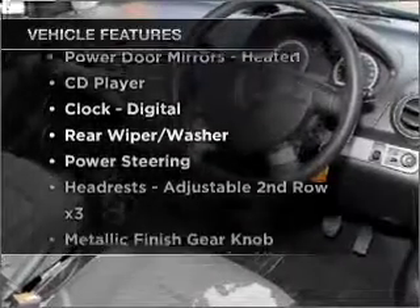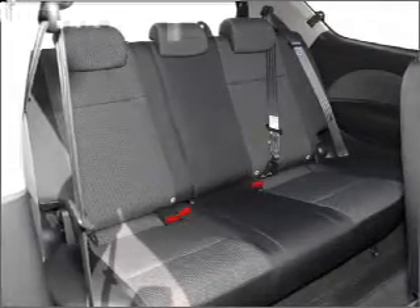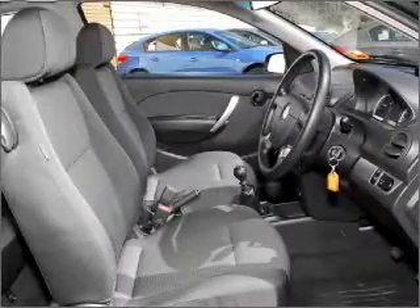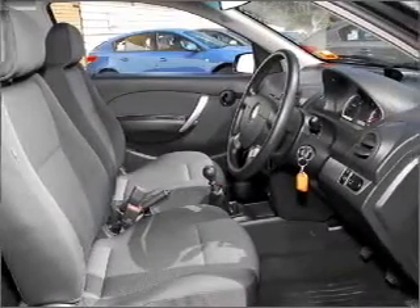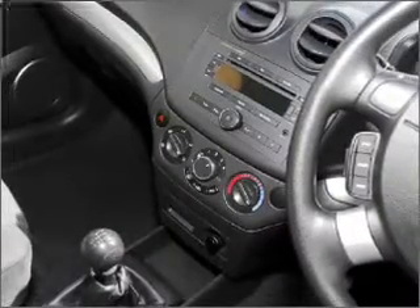Plus, enjoy these notable features that are included in this ride: climate control, central locking, power windows, a CD player, auxiliary input for your MP3 player, ventilated disc brakes, side airbag, and adjustable tilt steering wheel.